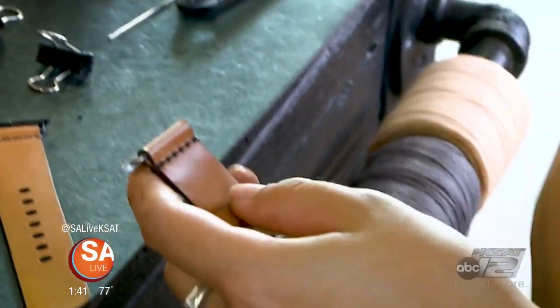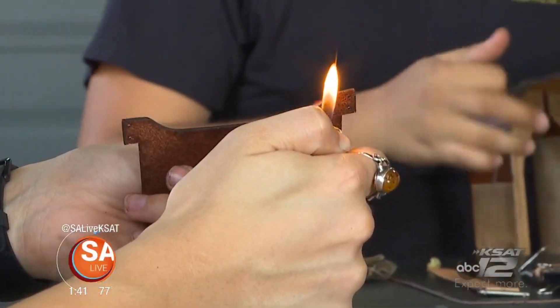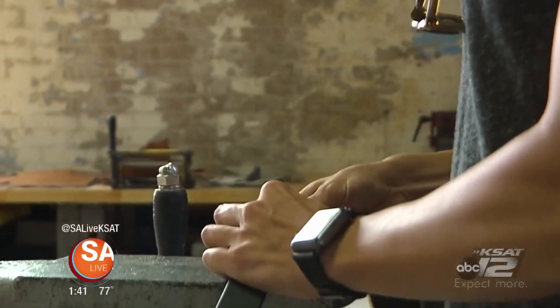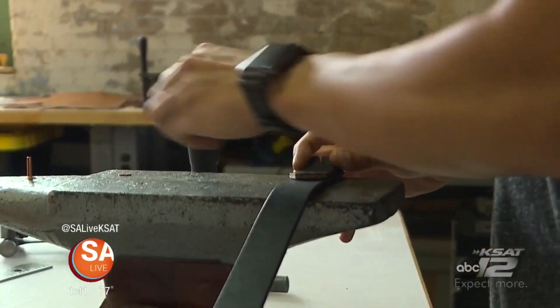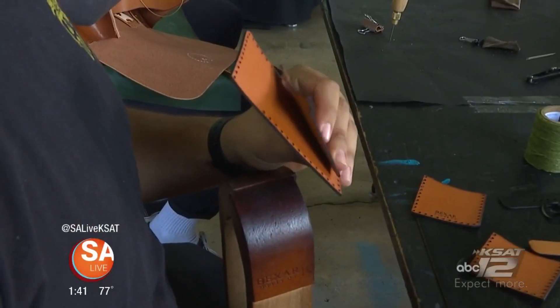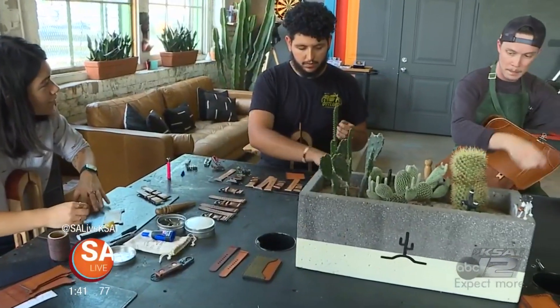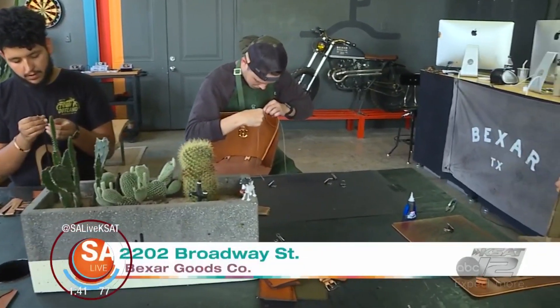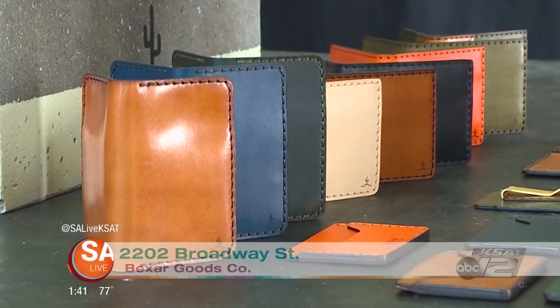Typically when we're designing a new product, we start in an AutoCAD program where we precisely design out all the different pieces and all the individual stitching holes. Once that's dialed in and prototyped, we'll send it to a laser machine we have here at the workshop — it works just like a printer on the Y-axis, cutting out the perimeters and all the stitching holes. From there we grab those pieces and send them back to the stitching table.